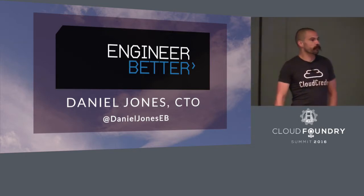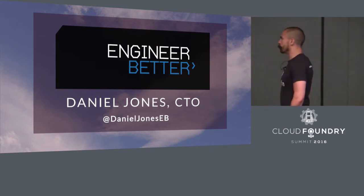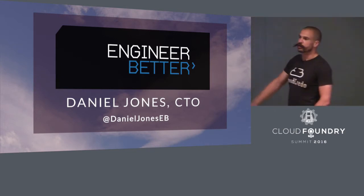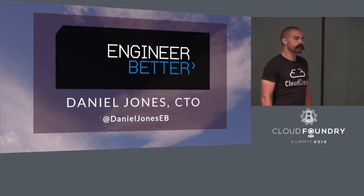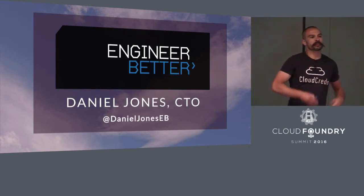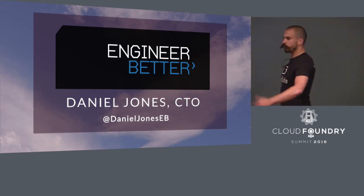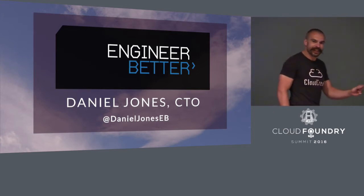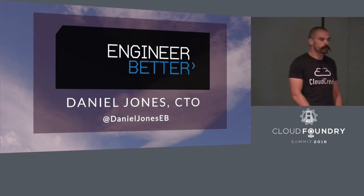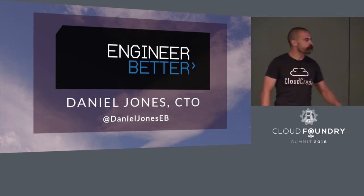If you've worked with financial services, you know that they can be a little bit antsy about information that is leaked about them, especially if that's not from one of their own members of staff. So this talk is grounded in the experience of operating Cloud Foundry at a global wealth management enterprise. Unfortunately, I can't give you really specific details because I'll be breaking NDAs and all sorts, so we'll have to be a little bit more abstract.